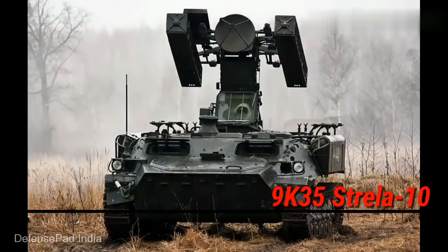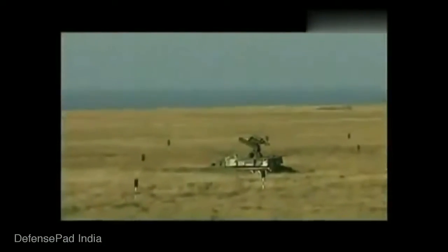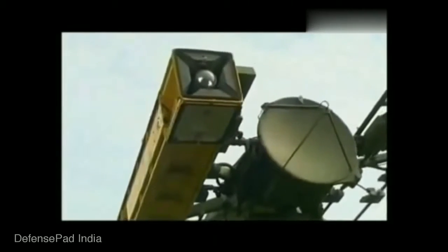The 9K-35 Strela-10 is a highly mobile, visually aimed, optical infrared guided, low-altitude, short-range surface-to-air missile system. It was designed in 1960 by KB Tokmash and entered service in 1976. Currently used by more than 20 countries.